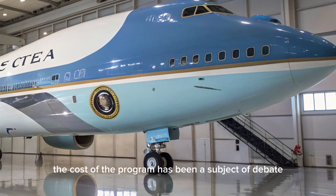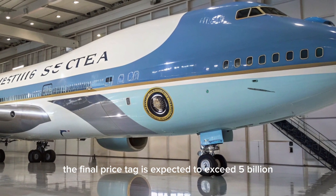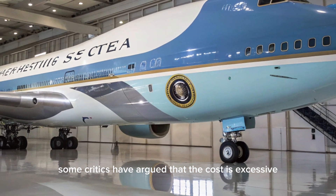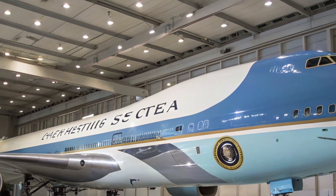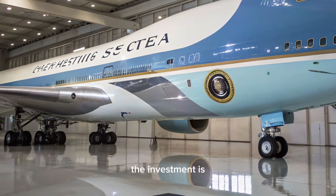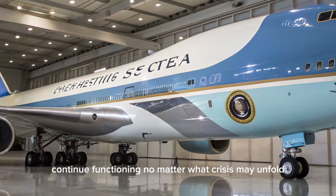The cost of the program has been a subject of debate. Initially estimated at $3.9 billion for two aircraft, the final price tag is expected to exceed $5 billion once development, testing, and additional modifications are included. Some critics have argued that the cost is excessive, but defenders point out that the unique requirements of the role justify the investment. No other country's leader travels with an aircraft as advanced as Air Force One, and the investment ensures that the United States government can continue functioning no matter what crisis may unfold.